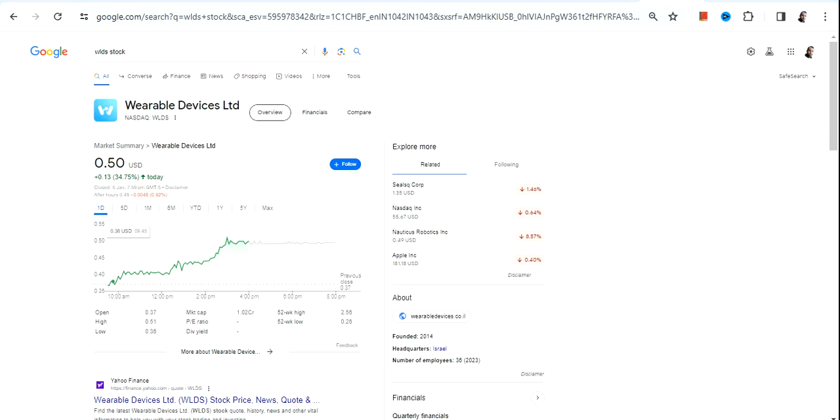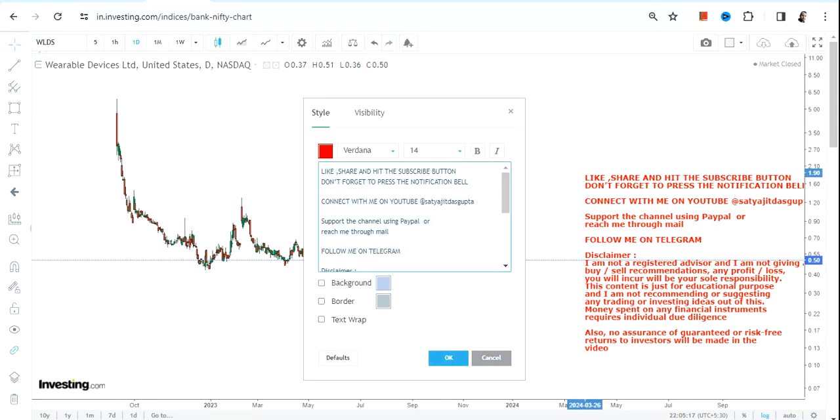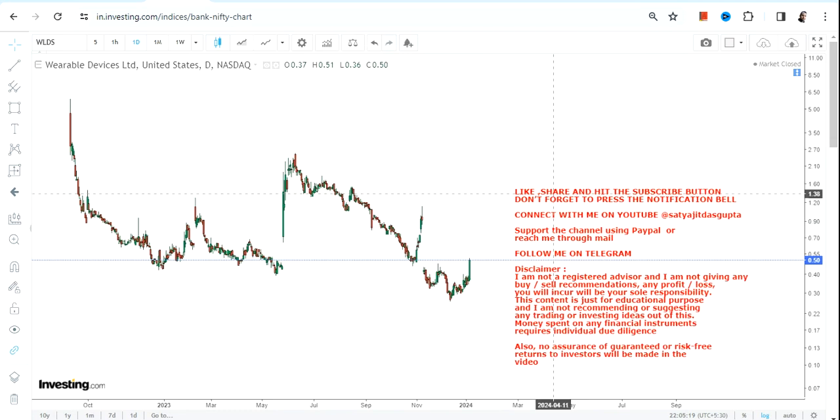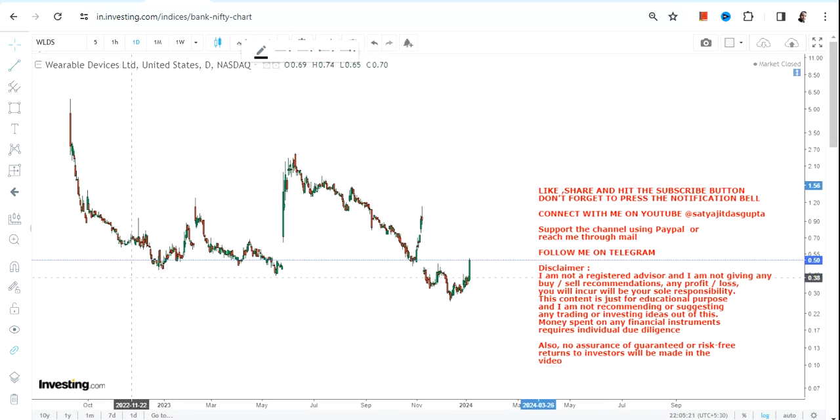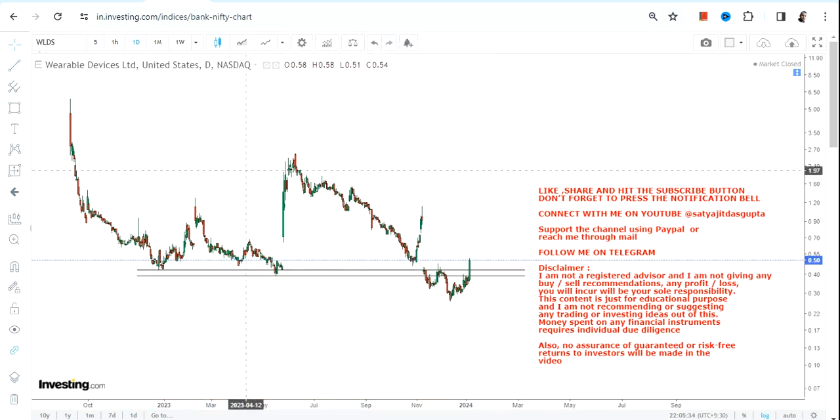Hello friends from Kunduma channel, thanks for watching this video. We're going to discuss WLDS stock, or Wearable Devices Limited. You can clearly see that a big sharp trading swing has already been started. Looking at the current price chart of WLDS stock, if this bounce back continues, we have a big trading upside that is now active.